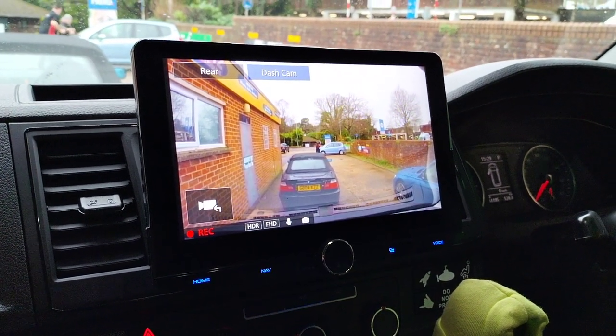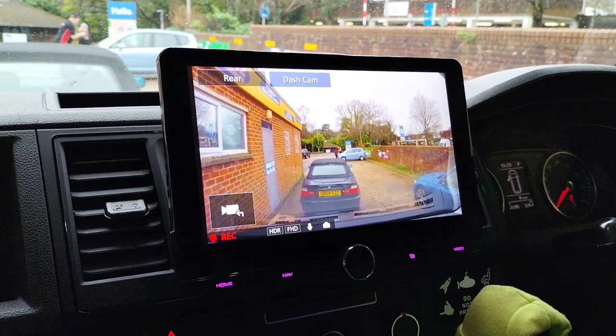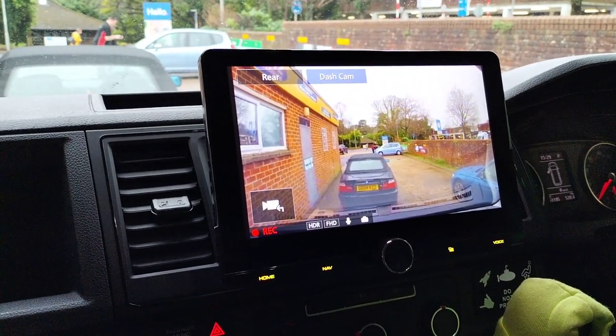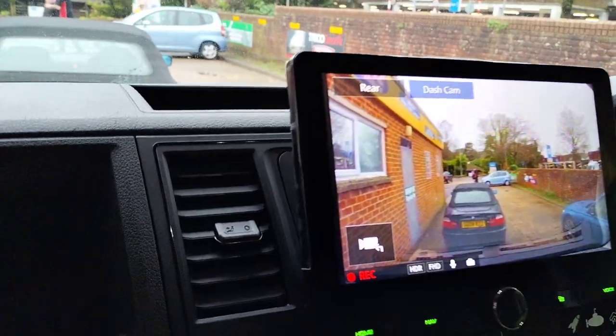Hi, it's MotoBits in Ferndown. We've just fitted another DNR 992 RVS camper van floating screen stereo into a transporter. This all fits nicely into the dashboard.